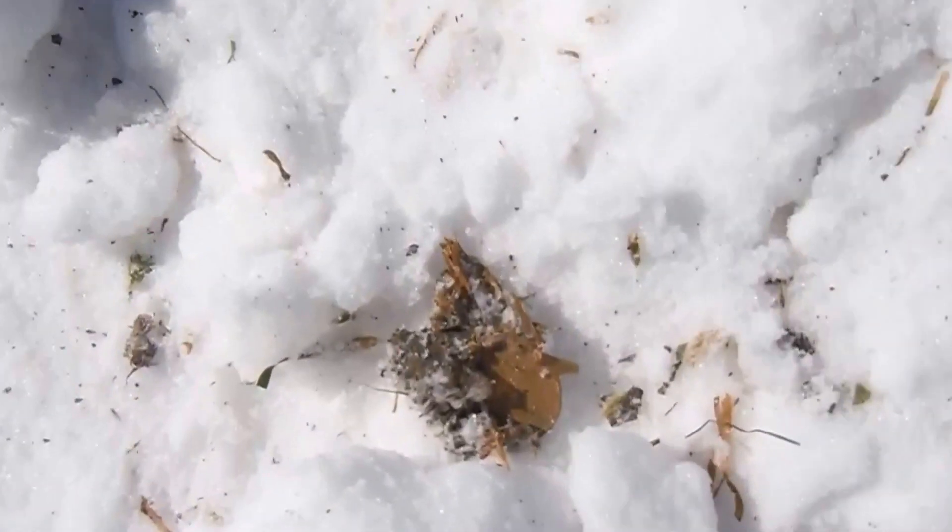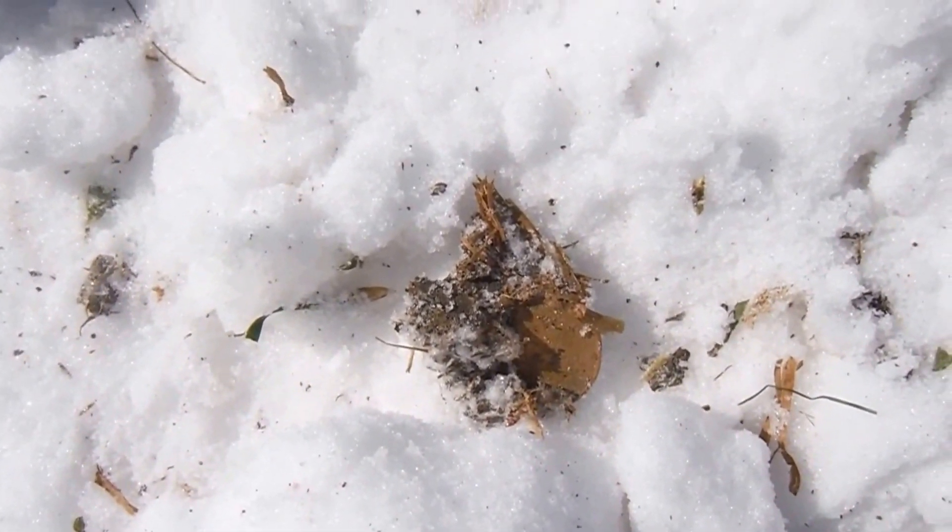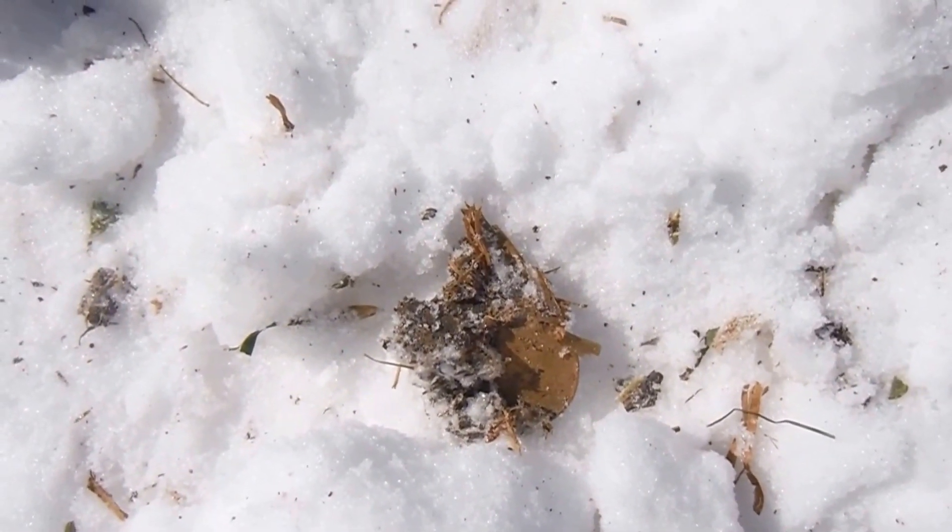It just keeps getting better! I was about to cover the hole and I reached down and grabbed a cup of dirt — and lo and behold, there's another loonie. Looks like I didn't spear this one, so we should be okay. Once again, check your holes. I'll check it one more time, and if I find anything I'll turn the camera back on.